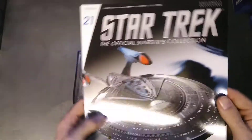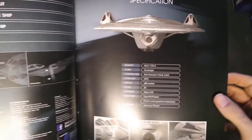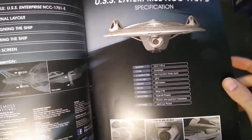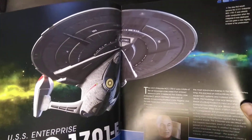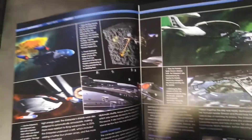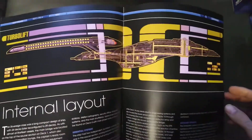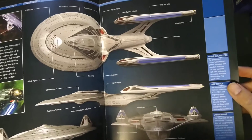We're looking at the Enterprise E, so typical magazine — nice and shiny. Let's have a flick through, shall we? It just goes into details about the ship, where it was built — San Francisco — weapon types, some pretty pictures. First time we saw it was in First Contact, great film. Some lovely little pictures in there, some nice read-ups, internal layout, schematics, basic details.